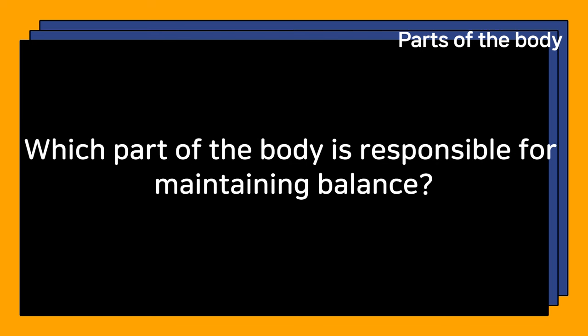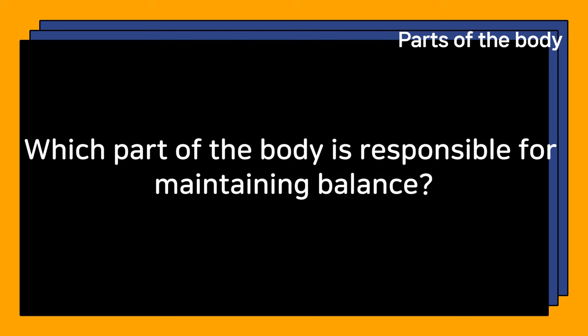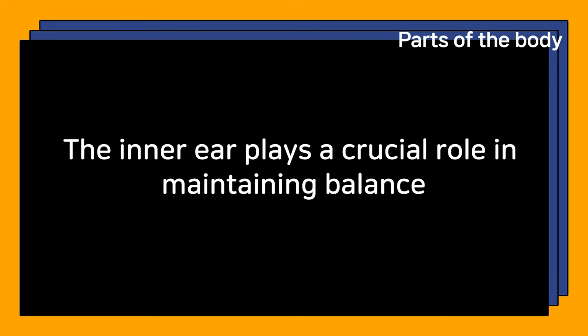Which part of the body is responsible for maintaining balance? The inner ear plays a crucial role in maintaining balance.